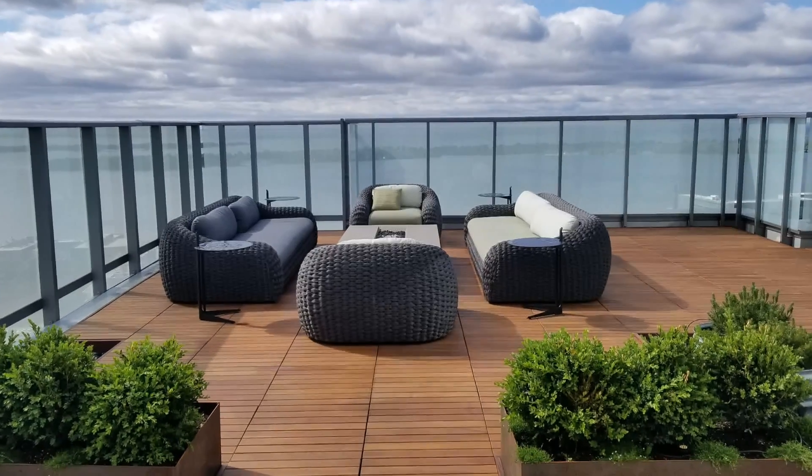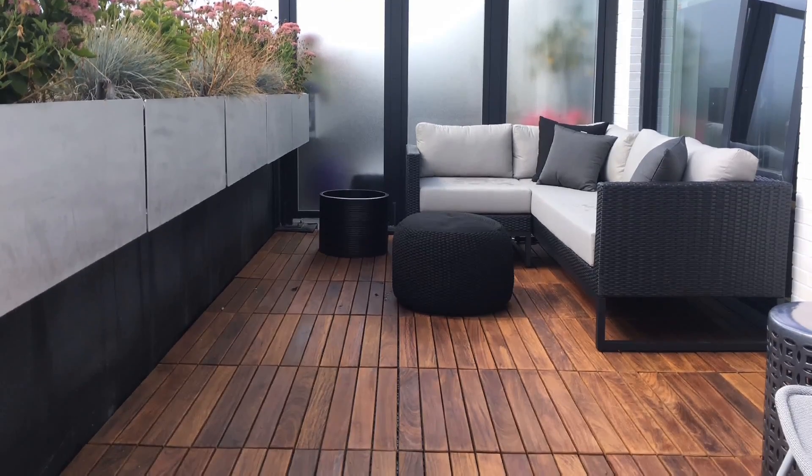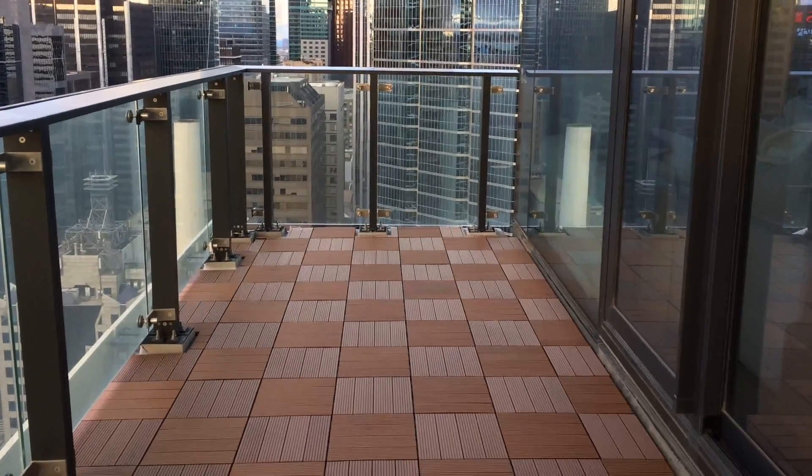My name's Dave and I'm the founder of Skyscapes. The majority of our work is in condo buildings, but as more and more builders are developing townhomes with membrane roofs, there's definitely a need for our structural tile system.